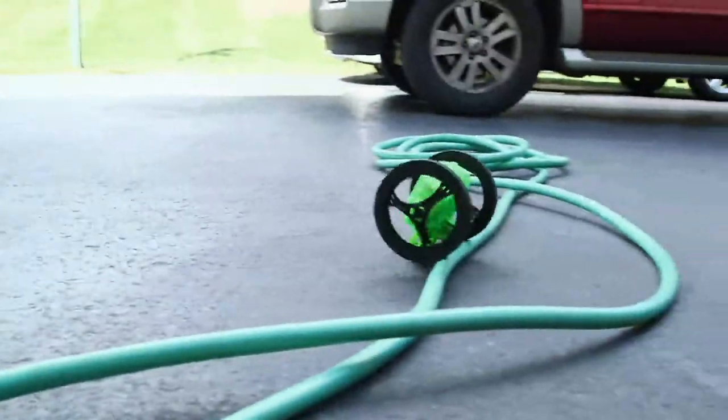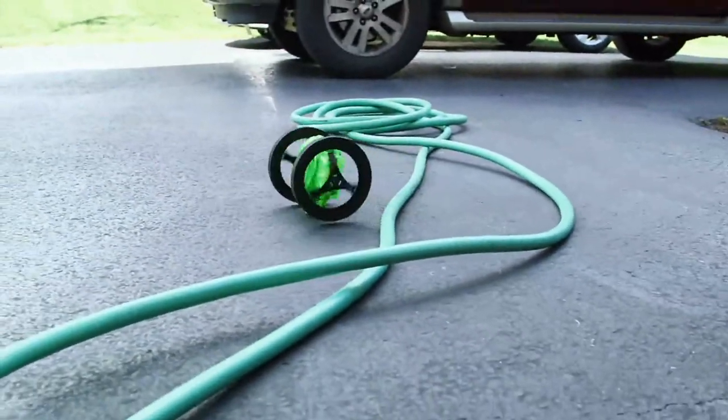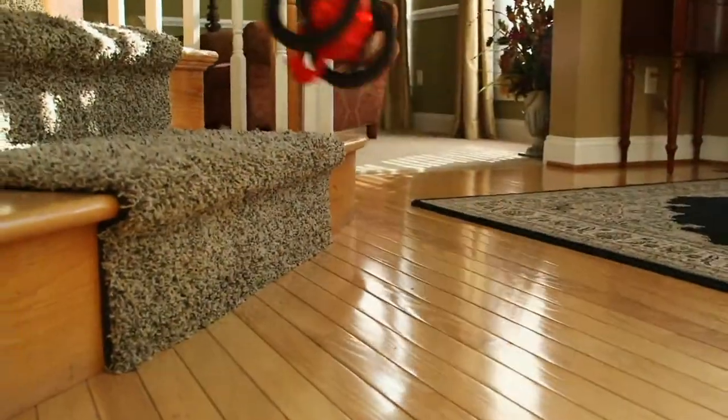This is cool. Look at that. Go right over that garden hose. Yeah, you're not going to trap me. No, you have a lot of fun with this going up steps.